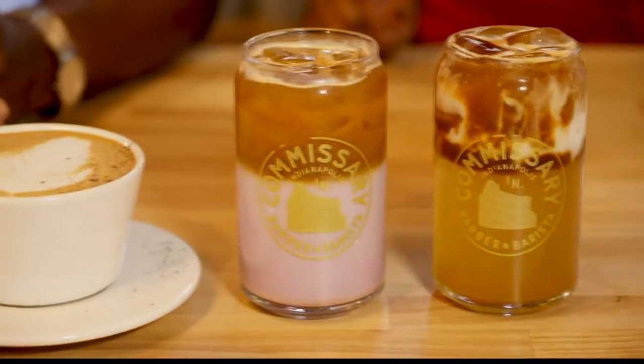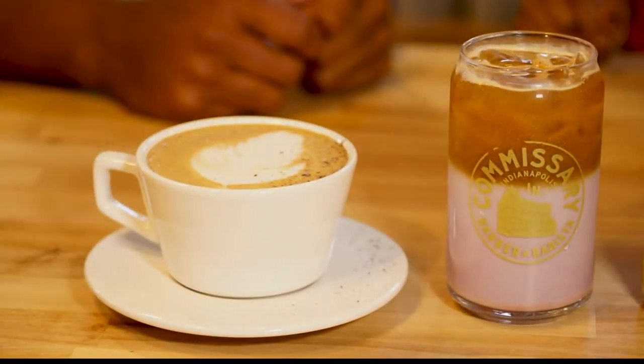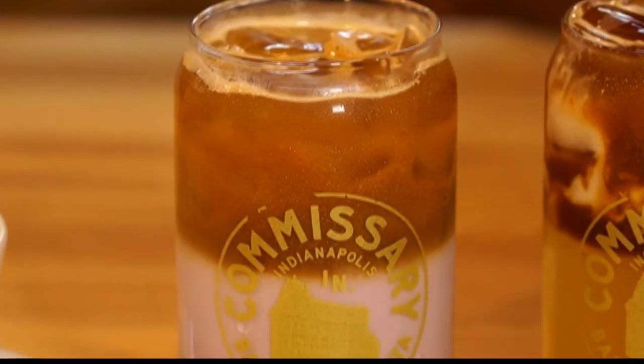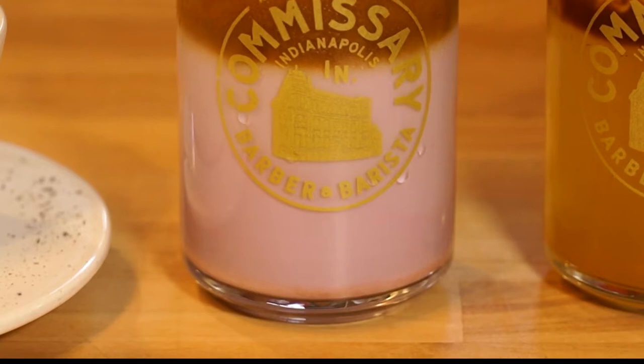Today we're going to try two lattes as well as an espresso soda. The lattes we have here: a lavender walnut latte served hot, and my personal favorite, the pineapple ube. It looks cool, it's beautiful. Ube is a form of sweet potato and it's purple — that's what they use to make the syrup that goes into the drink.